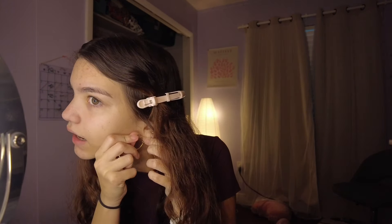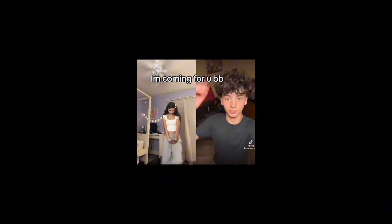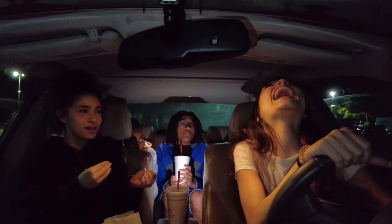Sorry guys, welcome to the get ready with me for the day. It is currently Wednesday, so let's get started.